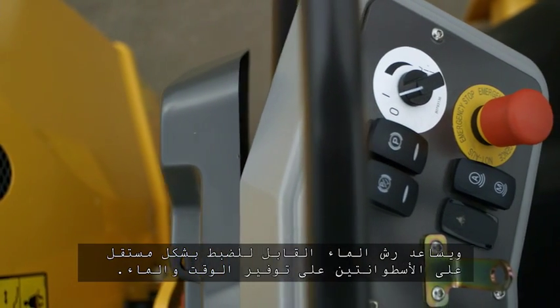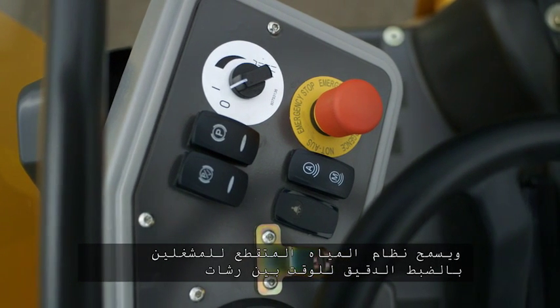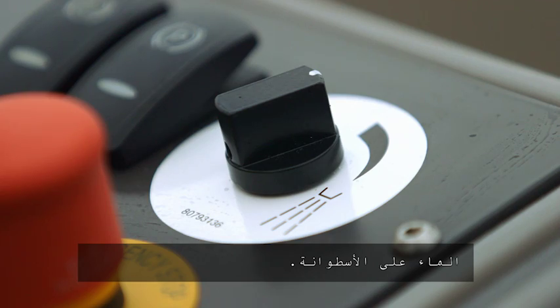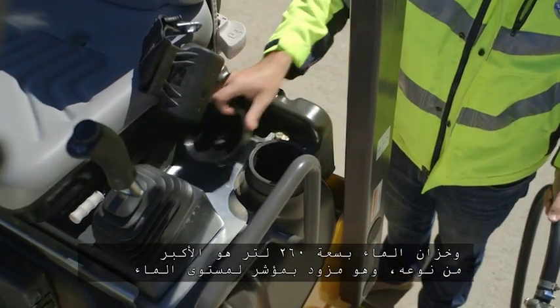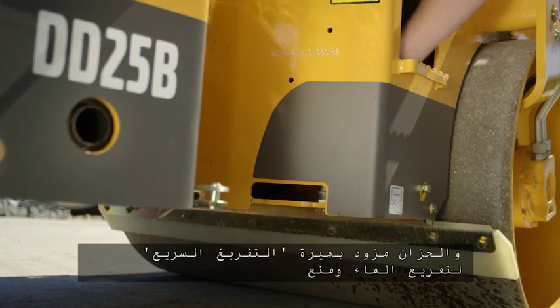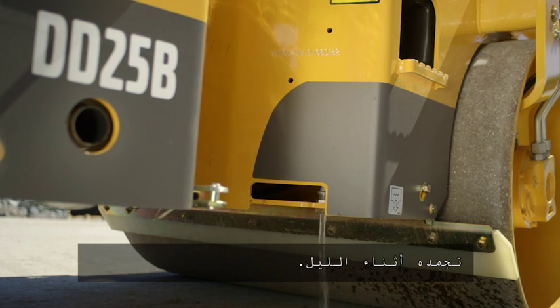Independently adjustable water spray to both drums saves time and water, and the intermittent water system allows operators to precisely adjust the time between water sprays to the drum. The 260-litre water tank is the largest in class, with a water level indicator that can be monitored from the operator's seat. The tank also boasts a quick-drain feature to empty water and prevent freezing overnight.